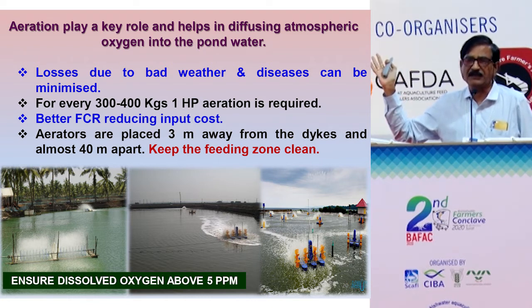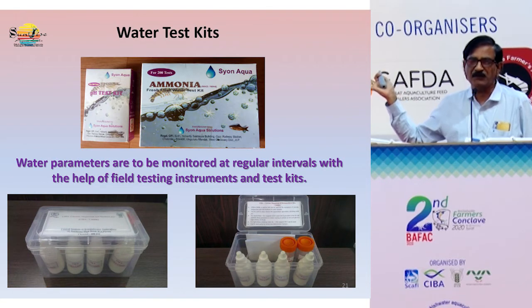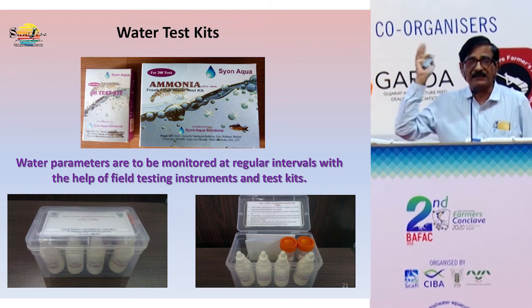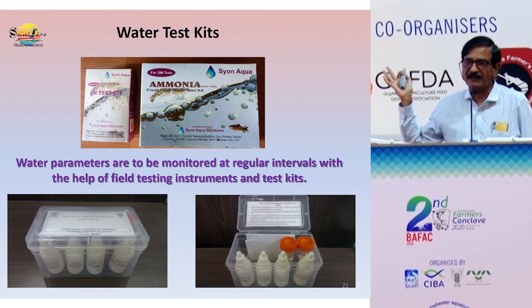Ensure aeration is properly done and dissolved oxygen is maintained above 5 ppm. For every 400 kg of Vannamei, you need to provide 1 HP of aeration. SIBA has developed water test kits — these are very important. Check your water in laboratories. In Andhra Pradesh we have 300-plus laboratories. It was surprising to hear that Gujarat and Maharashtra lack proper diagnostic labs. There is an urgent need to establish diagnostic laboratories, as this is a very fast-growing sector.